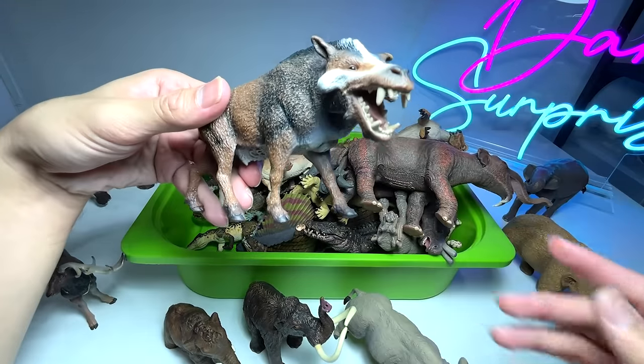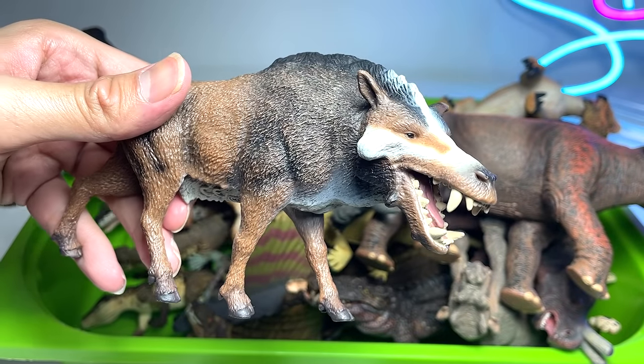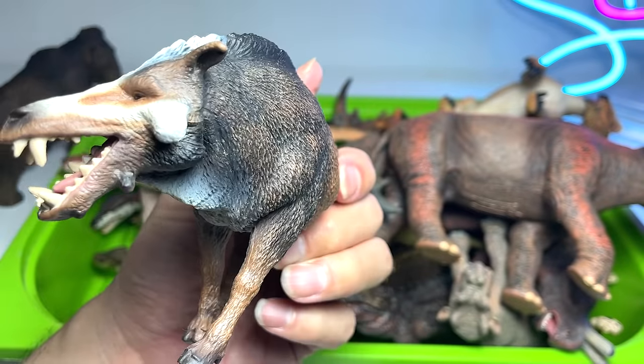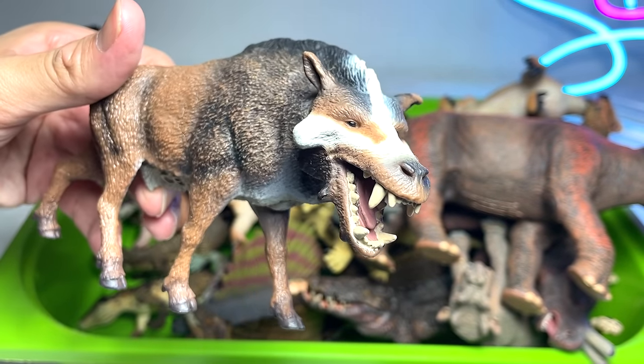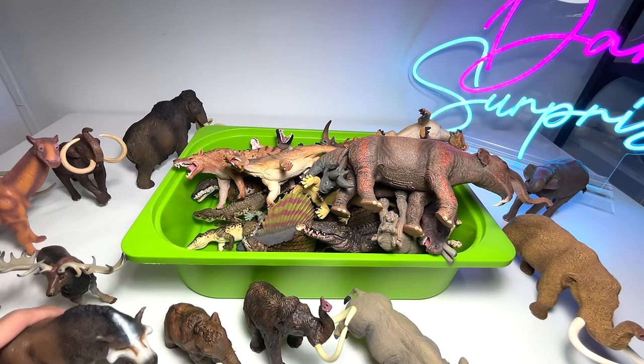This is known as a Daeodon. It looks like a wolf or a dog, but it's actually closely related to modern-day pigs — yes, pretty weird! This figure has some issue standing, so I'm going to put it lying down.